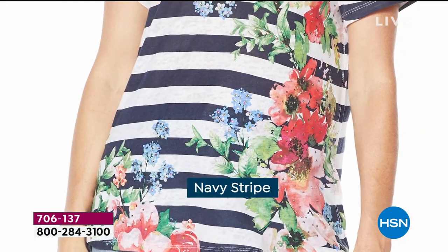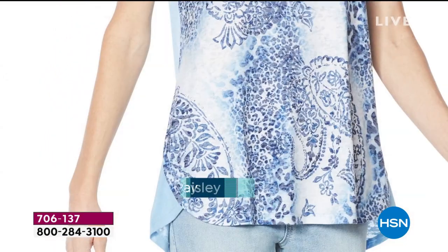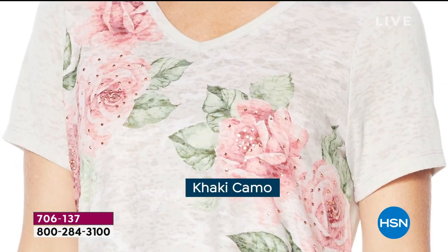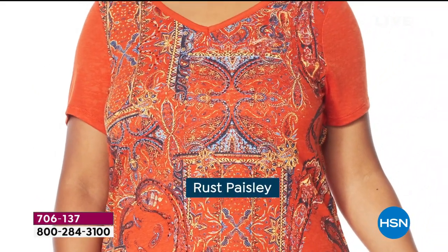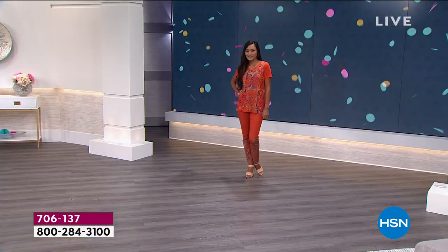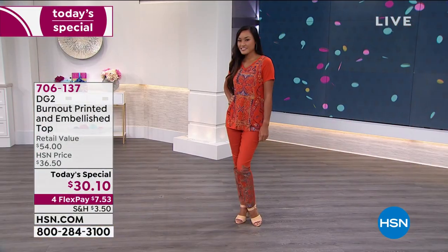Oh my gosh, stop what you're doing — the new prints are fabulous! This is black animal, that's what I'm wearing. We also have chambray paisley, khaki camo with a subtle camo print in the background, rust paisley — a nod to Morocco — and navy butterfly. And for the very first time, Diane Gilman DG2 is offering sizes 4X and 5X, going from extra small all the way up to 5X.